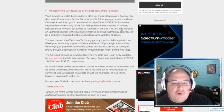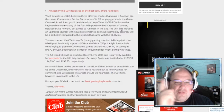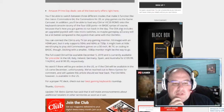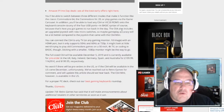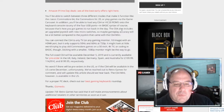The C64 also includes an upgraded joystick with new micro switches — Forbidden Forest needs to be on there. So maybe gameplay accuracy will be a bit better compared to the joystick that came with the C64 Mini. You can connect the C64 to any TV or gaming monitor with an HDMI port, but it only supports 50Hz and 60Hz at 720p. It might look a little weird trying to play old Commodore games on a 50-inch 4K TV or coding in basic. Sticking with a smaller 1080p monitor might be the way to go.